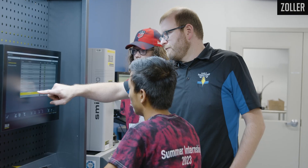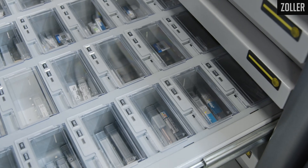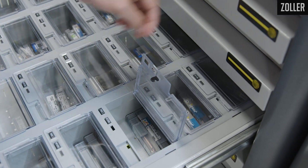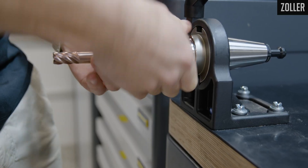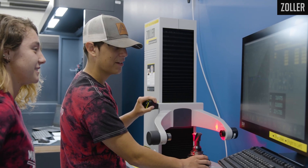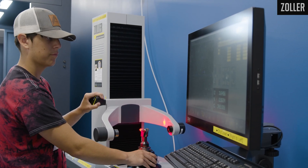Zoller as a company gets it. They get the education piece. They're here to help education, they are here to support what we do. Our students who are 15, 16, 17 years old come into our program, and within a week of coming into our program, they're checking in and out tools, assembling tools, pre-setting tools within a week or two. And that's not even full time — that's just a couple hours a day. There's no reason anybody can't do it.